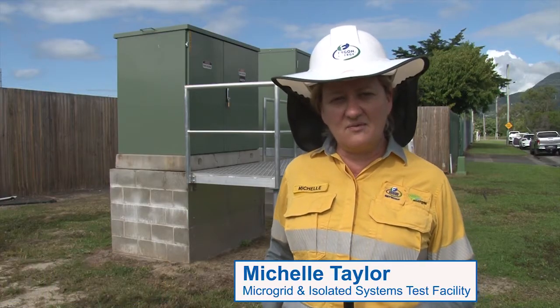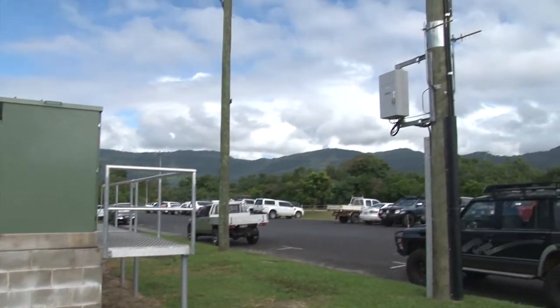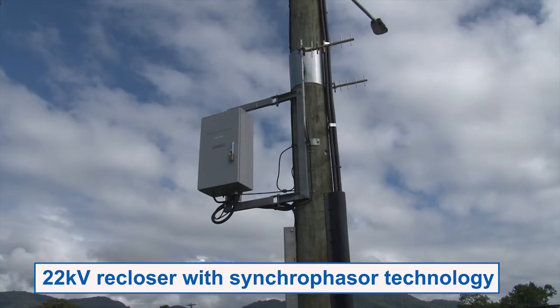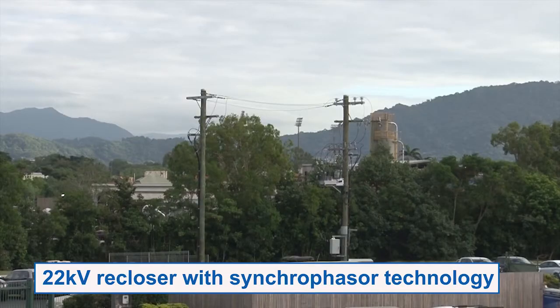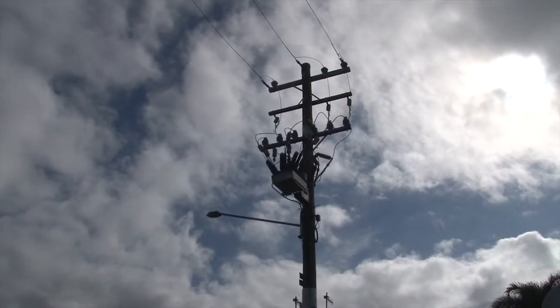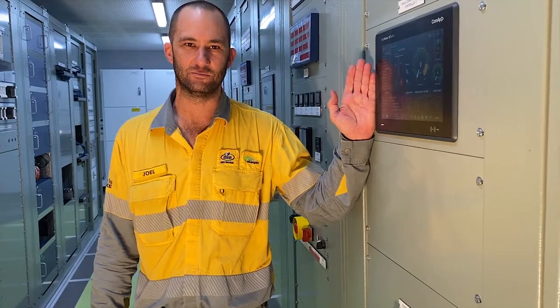As part of our MIST facility, we have a one megawatt grid connection which allows full export through this transformer and a re-closer into the network. We also have a synchrophasor device that allows us to measure phasor measurement units to monitor what we are connecting as well as what's happening on the network. Here we're trialling a new control system for our isolated networks, and this should set us up to be ready for the future power systems.